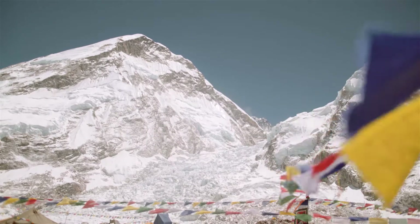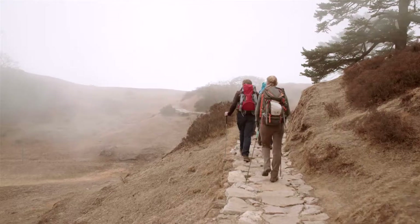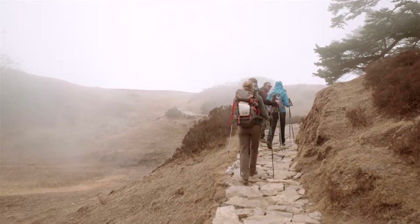Now I'm here at Everest Base Camp. I'm in the ice fall, but lower down the mountain I was using walking boots like these.